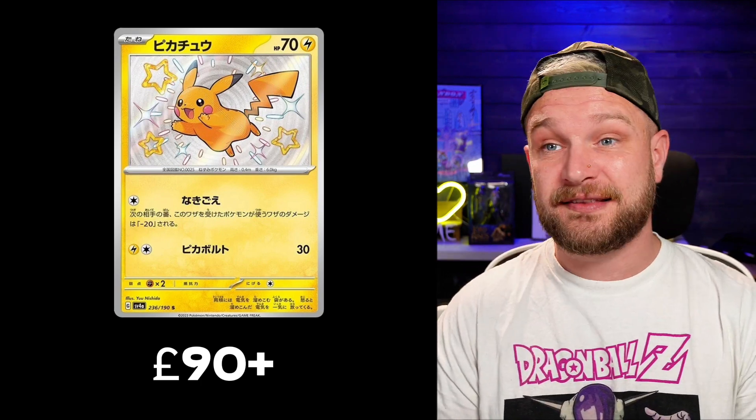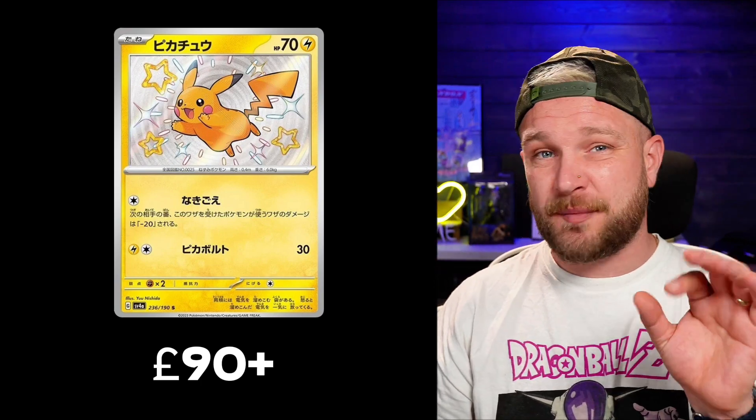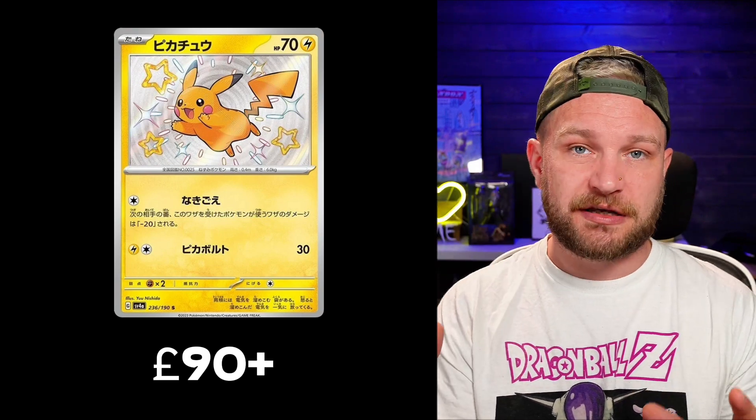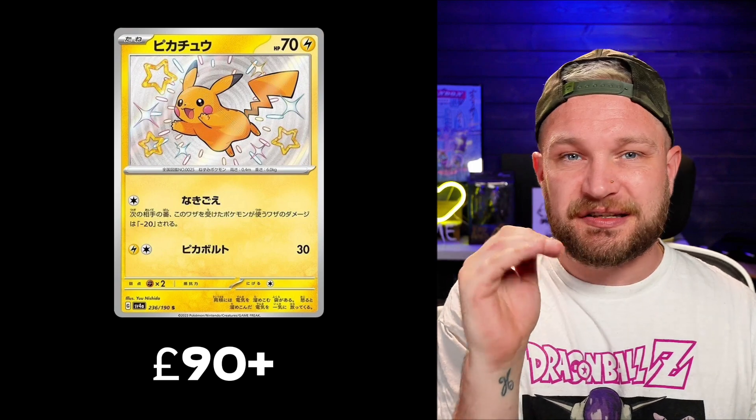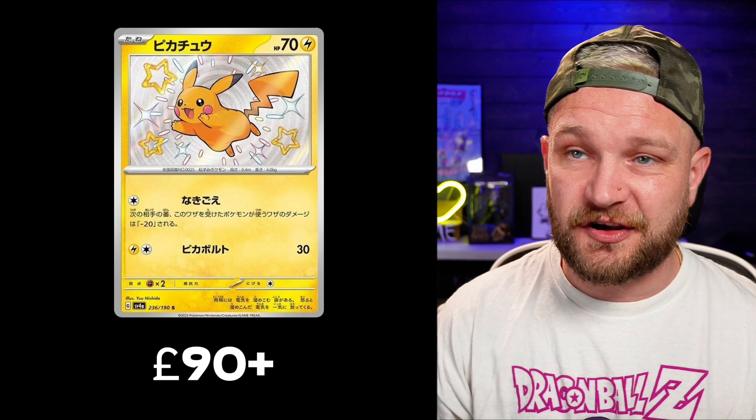In 6th place we have the baby shiny Pikachu — this is a big card and the biggest baby shiny card you can get in this set. Originally it was actually lower; the card seems to have been creeping in value. Originally you could get it for about £80 but I'd say you're pushing £90 now. I've seen some people still manage to get it for around the £90 mark. If you're a Pikachu collector you've got to have your shiny Pikachu.